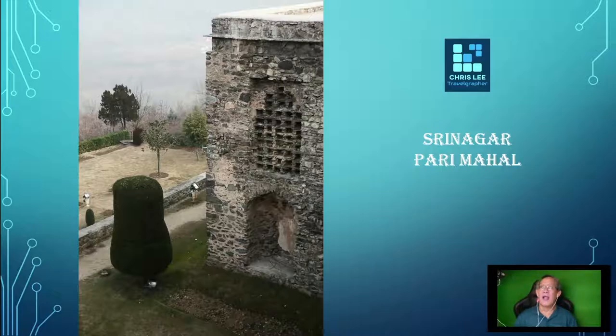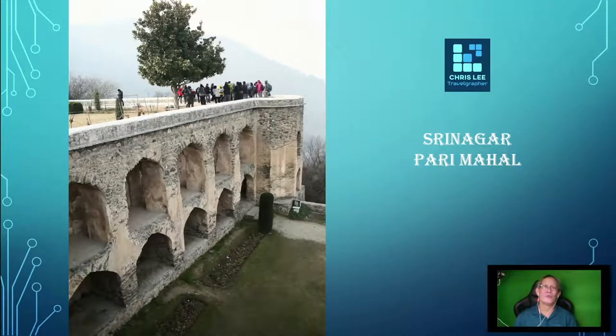It is actually an ancient Buddhist monastery located inside the garden, which was then converted into a school of astrology and served as an observatory. Thus, it is not wrong to say that Pari Mahal was once a Buddhist monastery before turning into a library and residence of a Mughal Prince. The garden was built around small springs and houses a vivid variety of flowers laid out in its terraces, though all missing in winter.